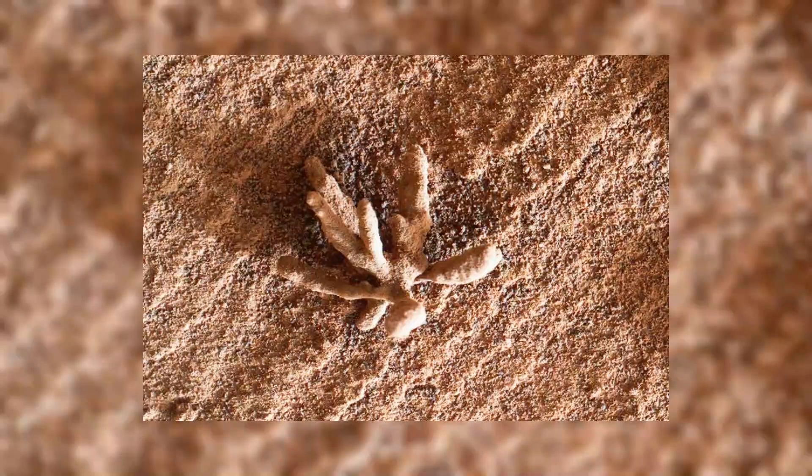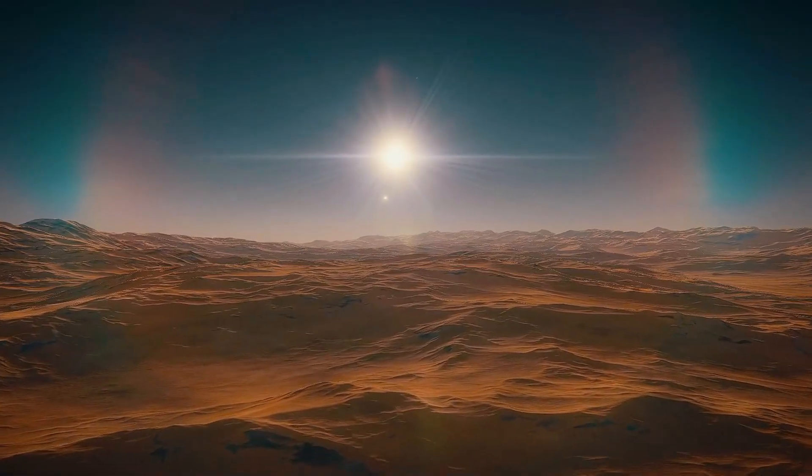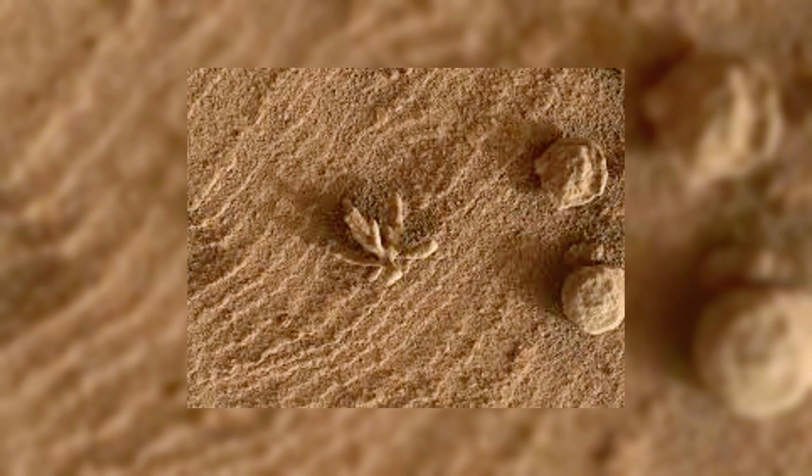Number 17: The Martian Flower. Curiosity also captured a photo of what looked like a delicate flower sprouting from the ground — unlike anything seen before on the barren Martian surface. While scientists identified it as a mineral formation shaped over millions of years, the intricate design left people questioning if it's something more.